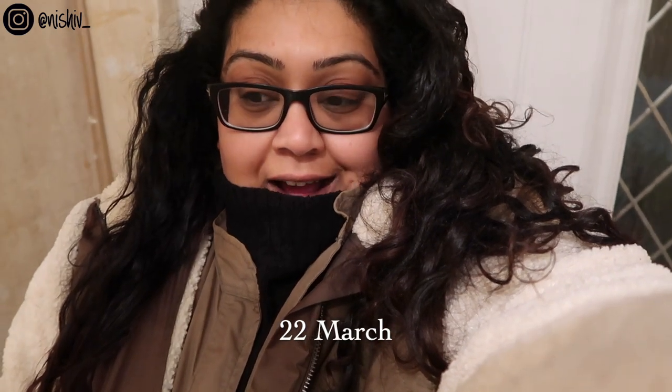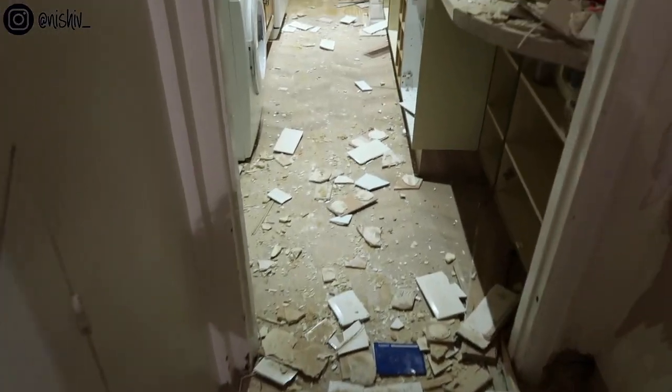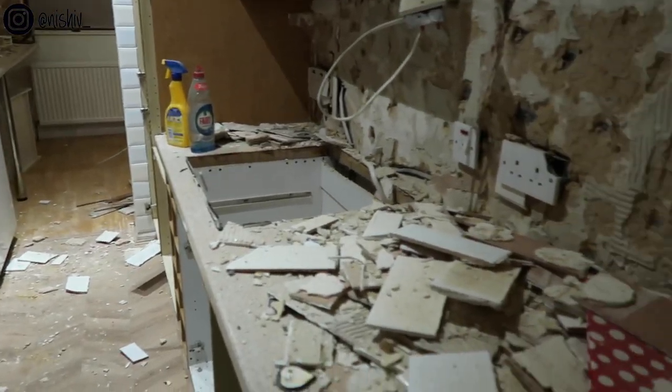It's renovation day one and Jas and I have just got to the house and it is already a proper building site, so let me show you what the builders have done today. We've only been downstairs yet, but wow, I cannot imagine how people live through a renovation. This is just day one. As you can see in the kitchen, they've started smashing up all of the tiles in here.